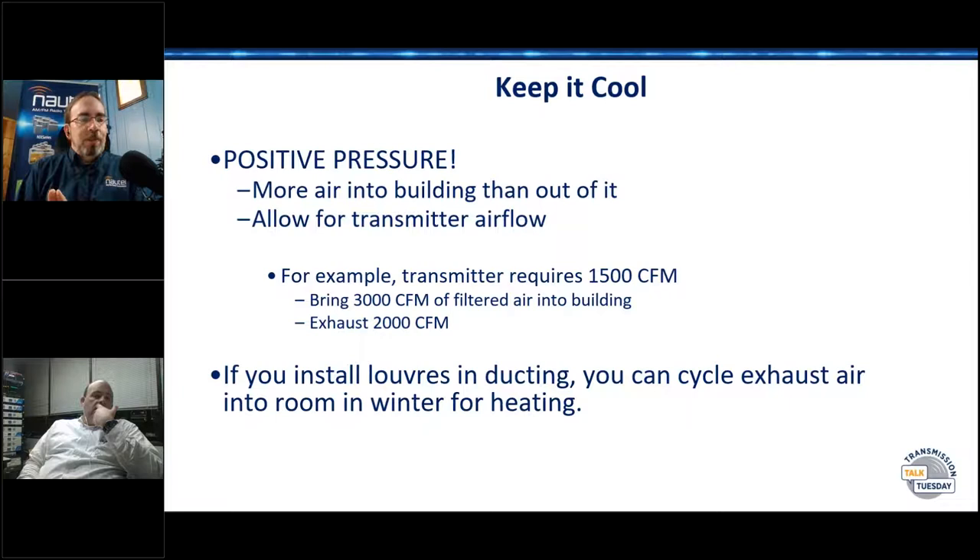Dennis Christensen mentioned a transmitter that it rained in. The transmitter was exhausted directly outside and the inside of the room was air conditioned. Because the transmitter was an aux, it's not always running, so it wasn't pushing air out that vent. The warm air from outside came in that exhaust vent, condensed, and rained into the transmitter, which ended up having it hauled off for junk. That's one of those things that's really easy to forget. If you do have a combination of forced air and air conditioning and ducted systems, you have to look at where the air flows both when the gear is on and when it's off. One advantage of just totally sealing it and air conditioning it is you don't have as much to think about in that regard.